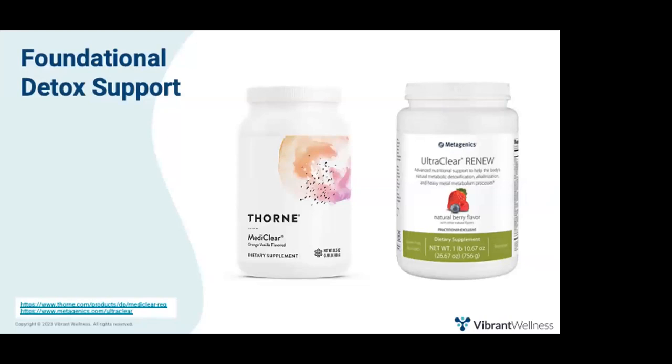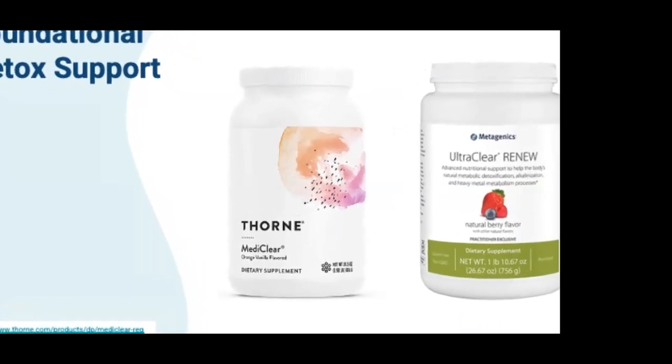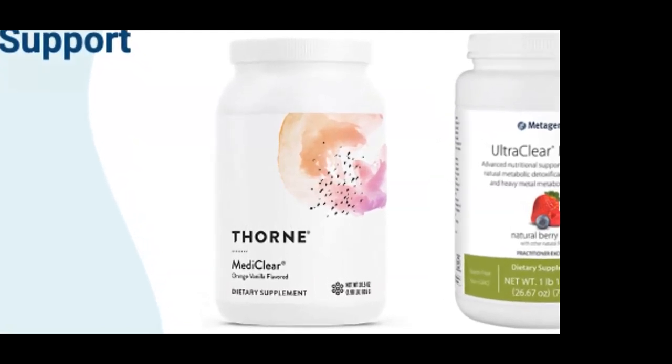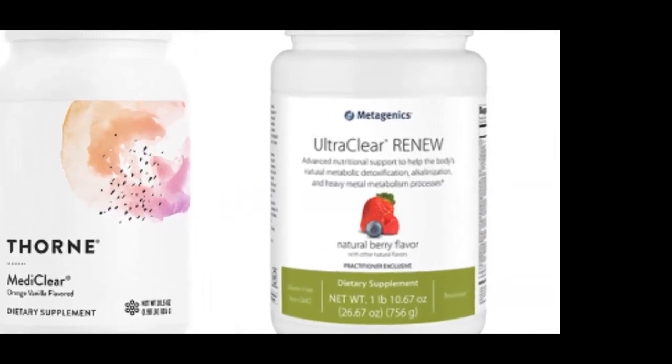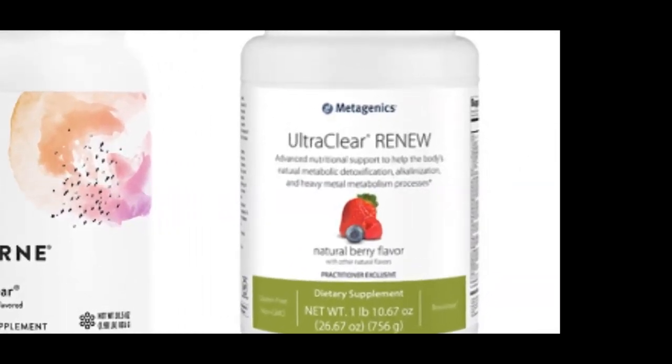If a client is unable to get adequate oral intake, here are foundational supplements to support elimination of environmental and dietary toxins in the liver. The first is MediClear by Thorne — a rice and pea-based protein supplement that is a complete multivitamin and mineral with additional GI and liver support nutrients. The other is UltraClear Renew by Metagenics, which is a medical food approved by the FDA to treat specific conditions. It was formulated to deliver advanced specialized nutrition support for phase one, phase two, and phase three, and also contains fiber.